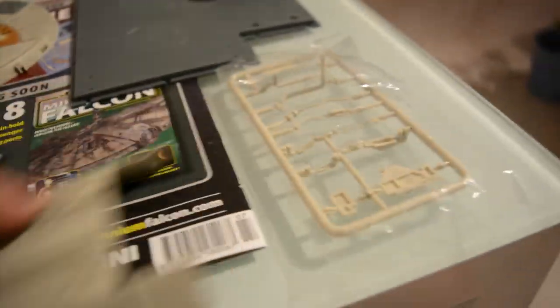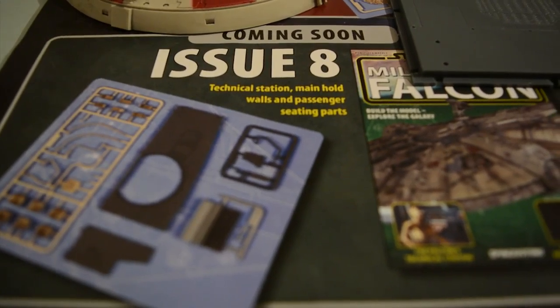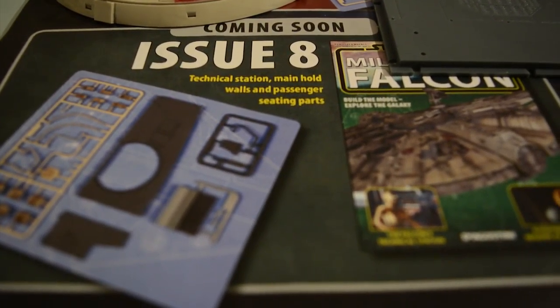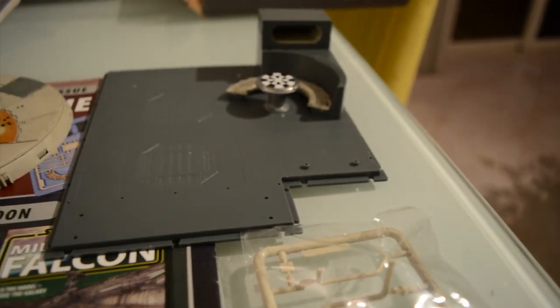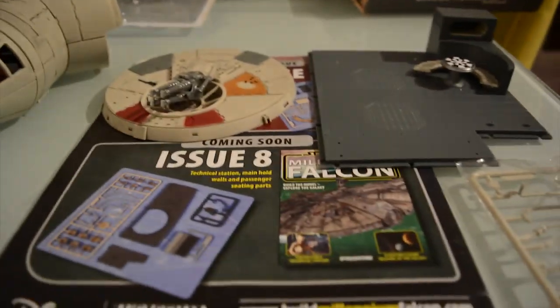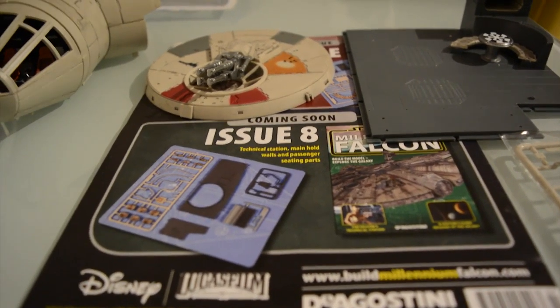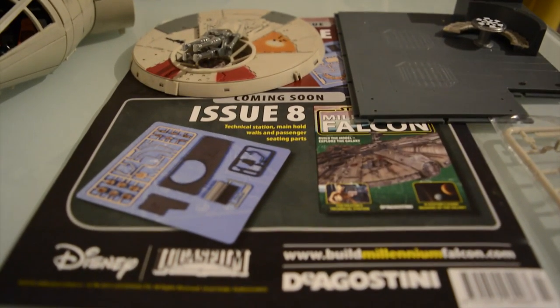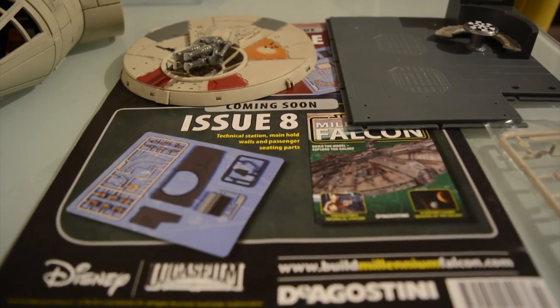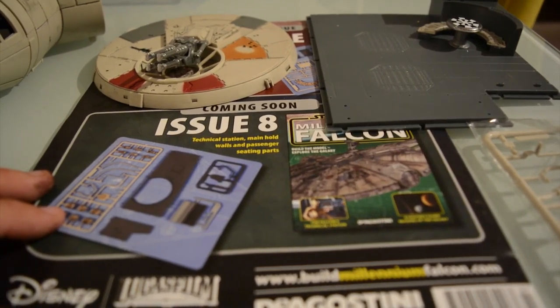With issue 8, it looks like I'll be getting a technical station, some more walls to the main hold, and passenger seating parts — so I'll actually be able to finish the couch, and we'll see how that looks. Please feel free to leave some comments down below, make sure you hit the like button, and if you really like the show go ahead and click the subscribe button and you'll be getting all of these videos for my construction of the Millennium Falcon. Have a nice day!